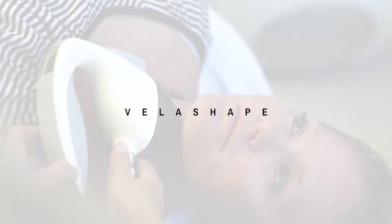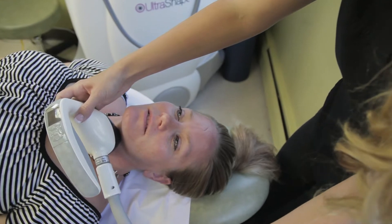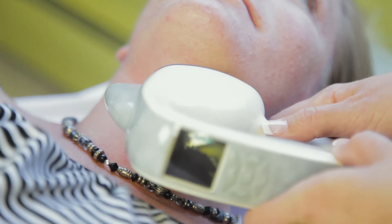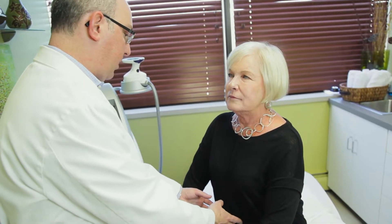There are a lot of devices available for skin tightening on the market right now. I chose the VeloShape because it combines three effective technologies: infrared light, radio frequency energy, and mechanical suction. And it's been proven over many years to be the most effective skin tightening device on the market.